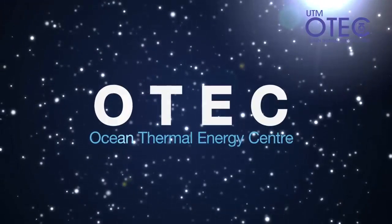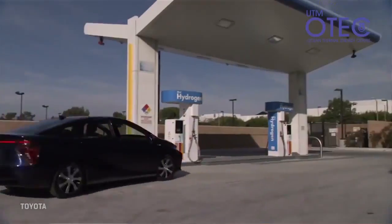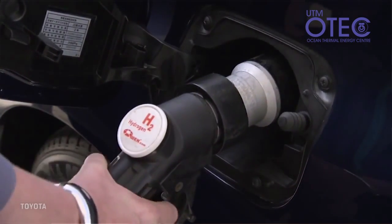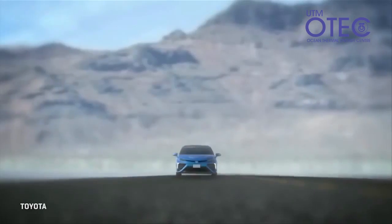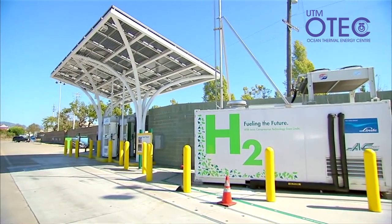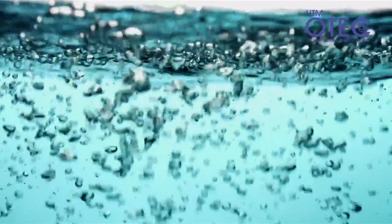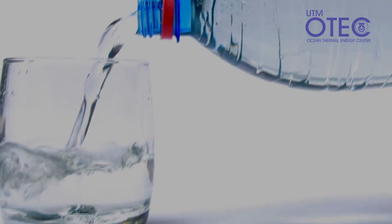OTEC offers various solutions with multiple applications. One of the energy carriers that we're going to produce is hydrogen fuel, and hydrogen fuel will be the dominant energy carrier in the 21st century. One of the by-products of converting the thermal energy into electricity or energy equivalent like hydrogen fuel is water, and we can apply another technology to produce drinking water.